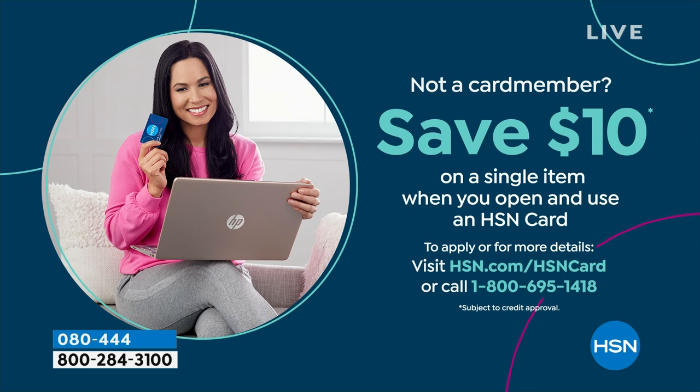If you are saying, 'I love Birkenstock and I'm so glad I get to get them at HSN' — well, because shopping at HSN, we make it really easy and affordable for you. You can even save $10 on a single item when you open and use a brand new HSN card. Visit hsn.com/HSNcard for all the details.